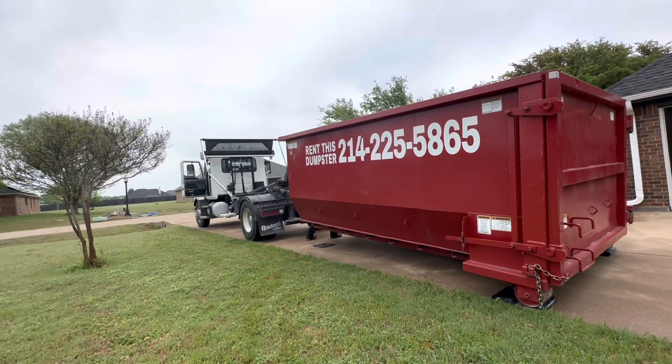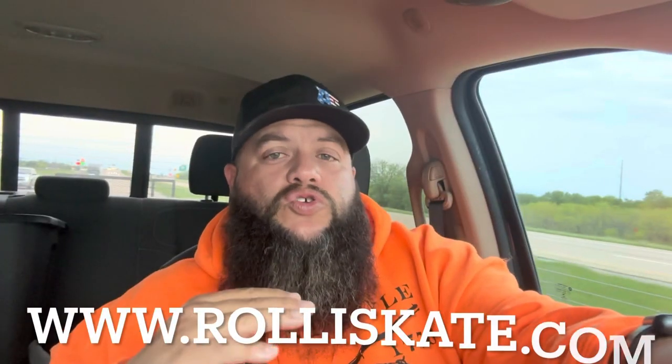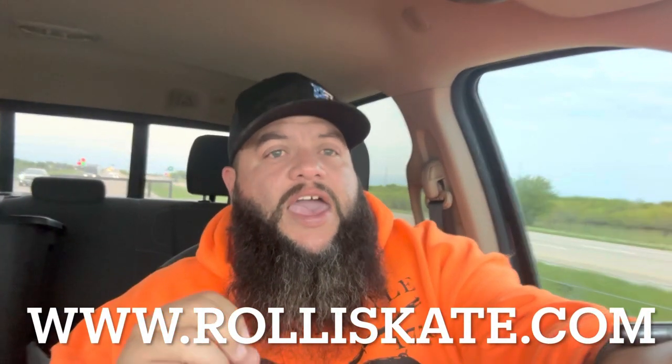It's got my stamp of approval. RolliSkates — JC Clark is the guy to talk to. I believe it's RolliSkates.com. Super nice individual. I have felt guilty because I've been against it for so long. But it's not about what I feel I need — it's about what the customers tell me they need. And if these customers want it, I'm going to give it to them.